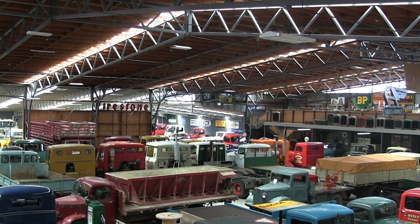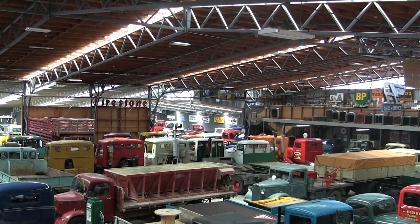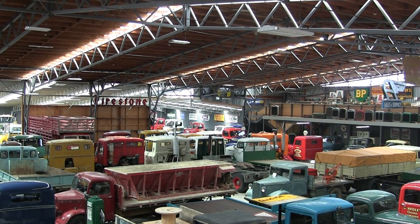We've got about just over 300 motorbikes on display. We've got something in the range of 200 trucks at the other collection at Transport World. Also we've got about 30 or 40 tractors, we've got graders, all sorts of things at Transport World.